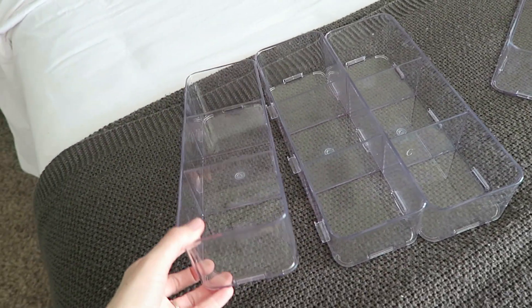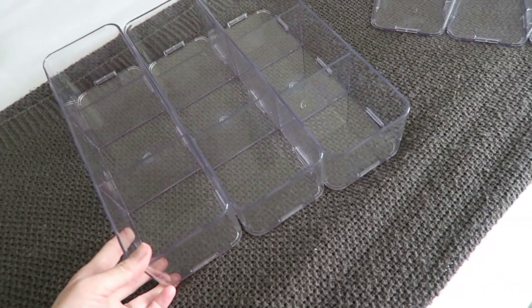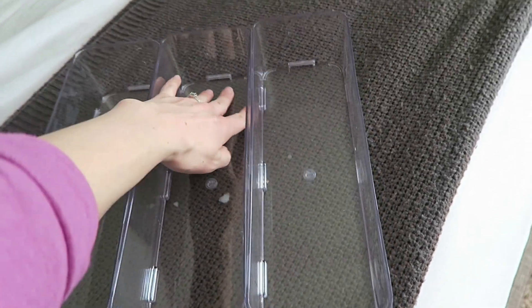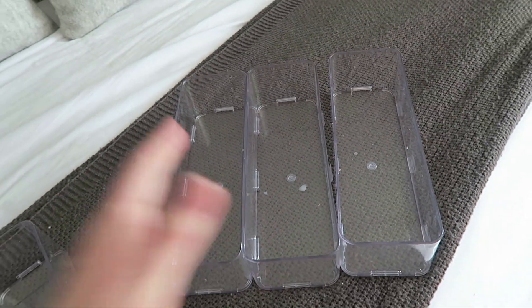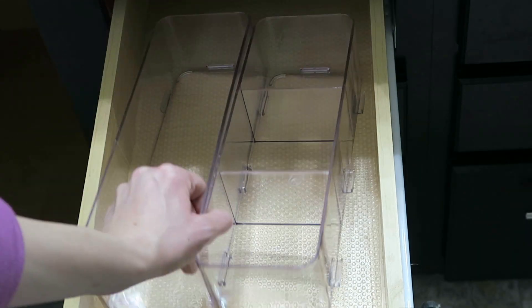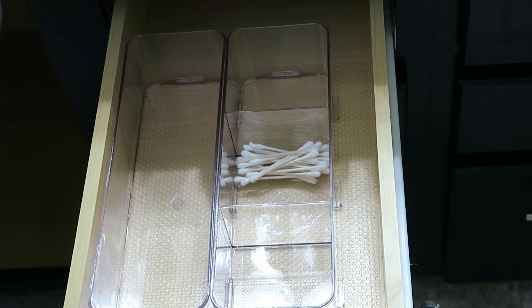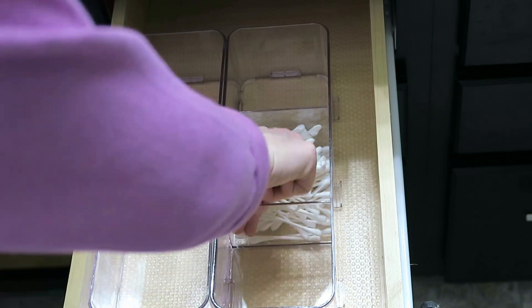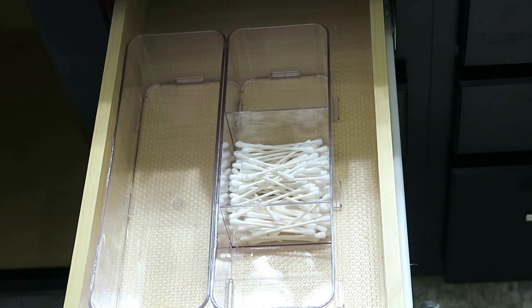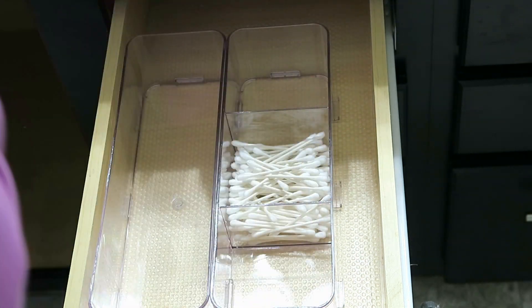I got these drawer dividers from Aldi. They were a three-pack for $10 a piece. They're really nice and sturdy and they actually click together so they don't move around inside your drawer. I think these organizers are really important — they were cheap and affordable and just make such a difference in your drawer organization. You can see everything nice and clear. I actually like these dividers a lot because you can clip them together so they don't move around.